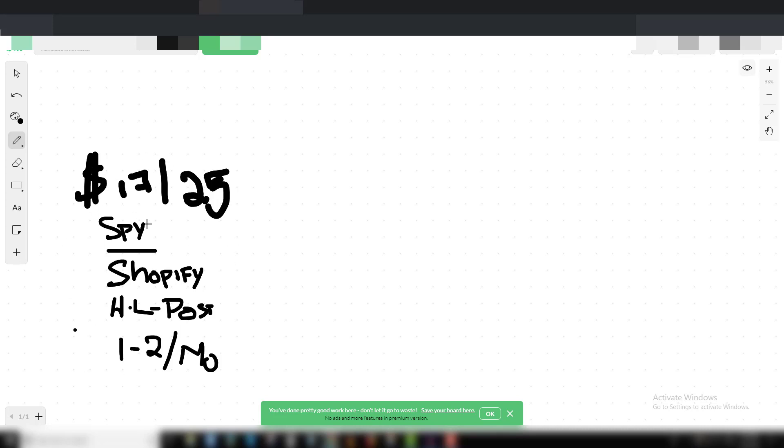These are the spy tools I used to find winners. I haven't found that one big winner yet but I'm finding good products that are making me some profit. I'll keep on testing new products from these spy tools. Now let me break down how I marketed with Facebook ads and the strategy I used.